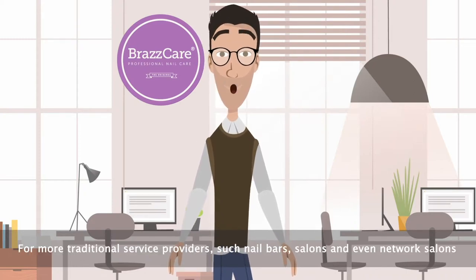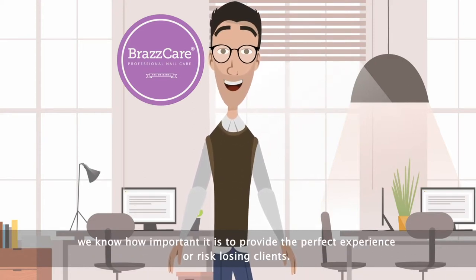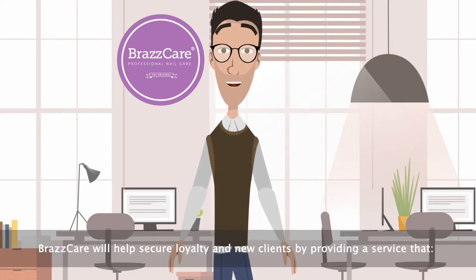For more traditional service providers such as nail bars, beauty salons and even network salons, we know how important it is to provide the perfect experience or risk losing clients. Vrascare will help secure loyalty and new clients by providing a service that: